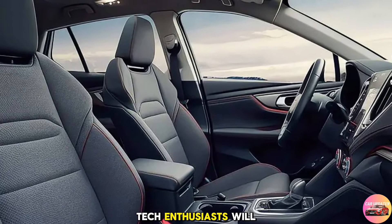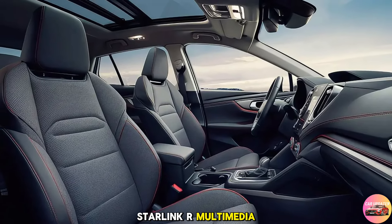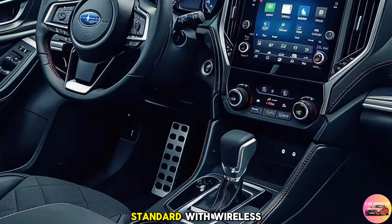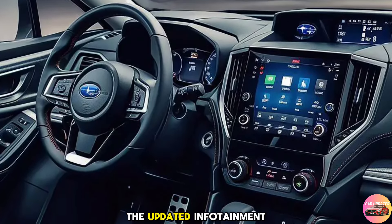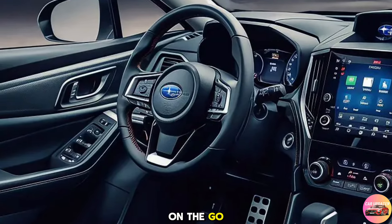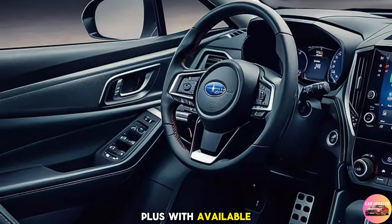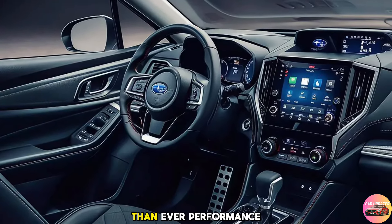Tech enthusiasts will appreciate the new, larger 11.6-inch Starlink multimedia touchscreen, which now comes standard with wireless Apple CarPlay and Android Auto. The updated infotainment system is quicker and more intuitive, keeping you connected on the go. Plus, with available Harman Kardon premium audio, your favorite tunes will sound better than ever.